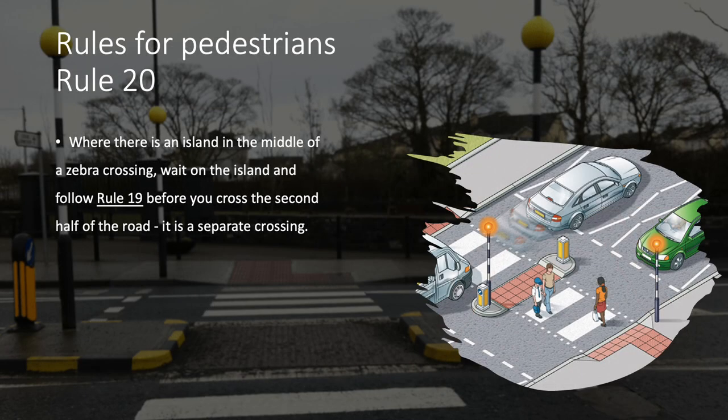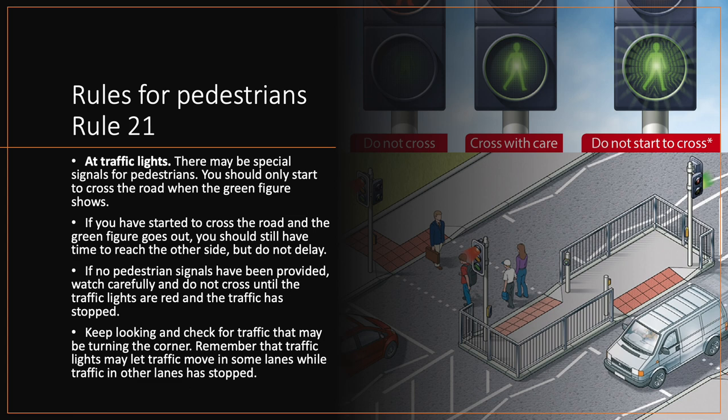Rule 20. Where there is an island in the middle of a zebra crossing, wait on the island and follow Rule 19 before you cross the second half of the road. It is a separate crossing. Rule 21. At traffic lights. There may be special signals for pedestrians. You should only start to cross the road when the green figure shows. If you have started to cross the road and the green figure goes out, you should still have time to reach the other side but do not delay. If no pedestrian signals have been provided, watch carefully and do not cross until the traffic lights are red and the traffic has stopped. Keep looking and check for traffic that may be turning the corner.